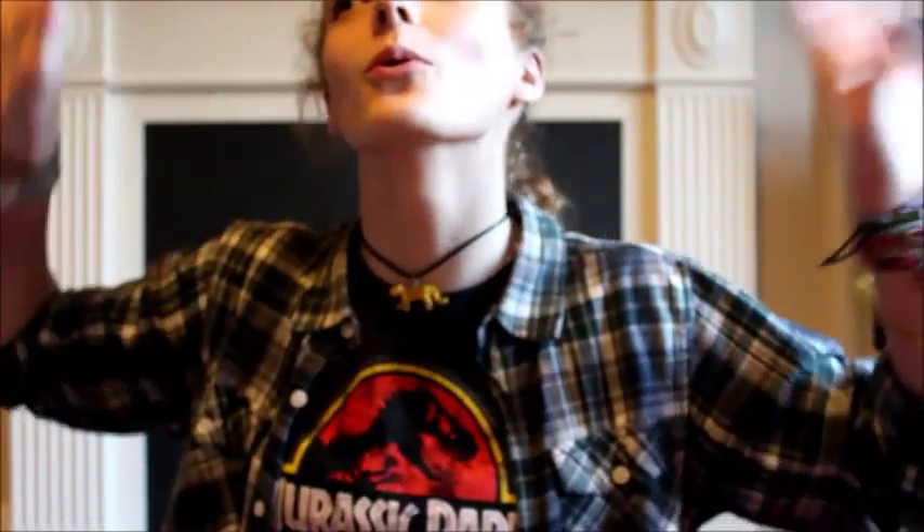Welcome to my new flat! I've been living here about two weeks now and I haven't made a video from here yet. This is going to be the first one filmed from here. Gary's not home, so I'm going to take you on a little flat tour.